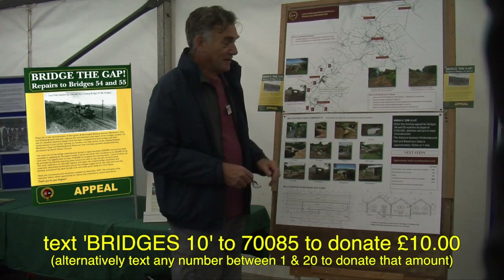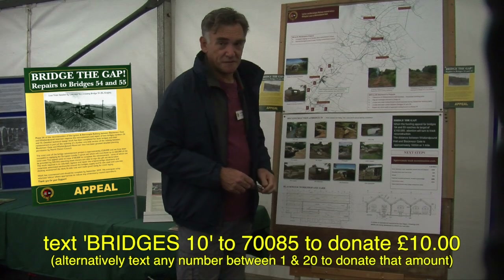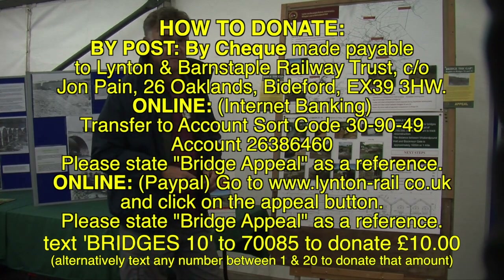Now all we have to do is raise the necessary money to pay for all this work. We've received the grant from Leader 5, which accounts for 40% of the costs. The overall cost for building these two bridges is approximately £220,000, so the amount we have to bridge in terms of funding ourselves is £160,000.